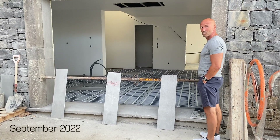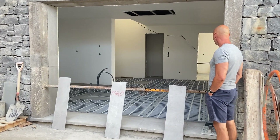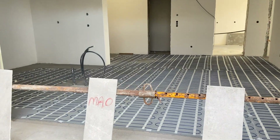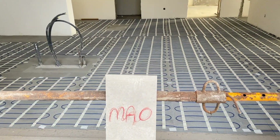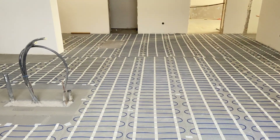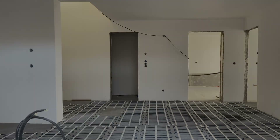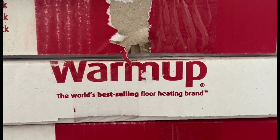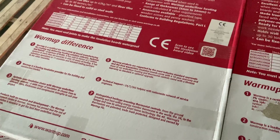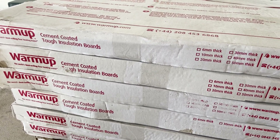Underfloor heating. Yes, we have underfloor heating in Madeira, and it is made by a company in England called Warm Up. Warm Up are a British manufacturing company making underfloor heating solutions for around the world. This is the world's best-selling floor heating brand. Ours is an electric underfloor heating system and it followed us here all the way from England.